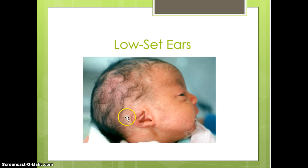The final picture demonstrates low-set ears. When you draw a line from the top of the eye straight across, you can see that these ears are low-set. Low-set ears are typically associated with chromosomal abnormalities, especially Down syndrome.